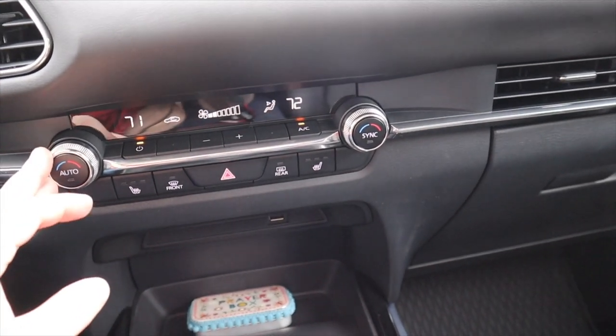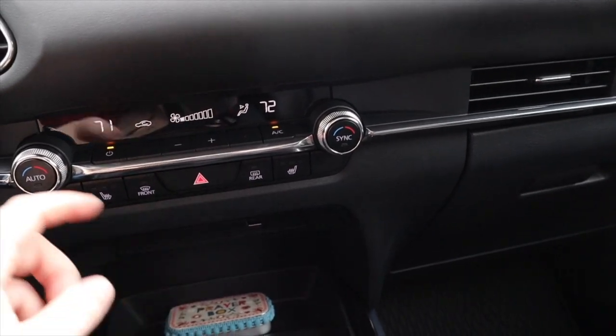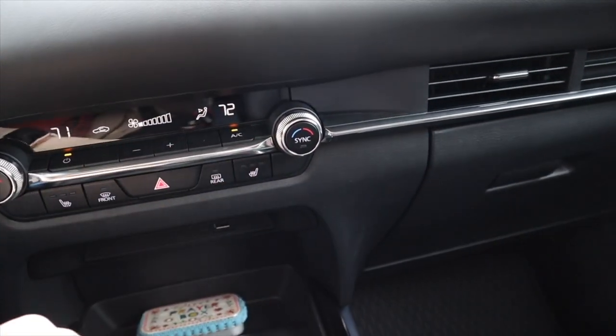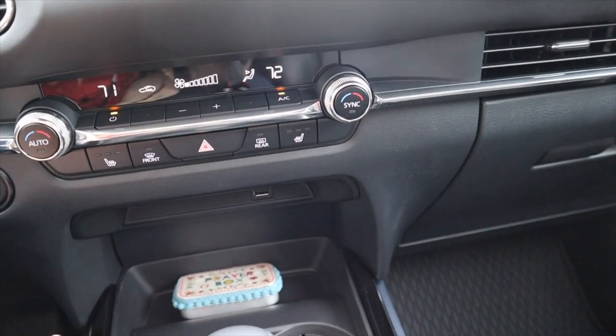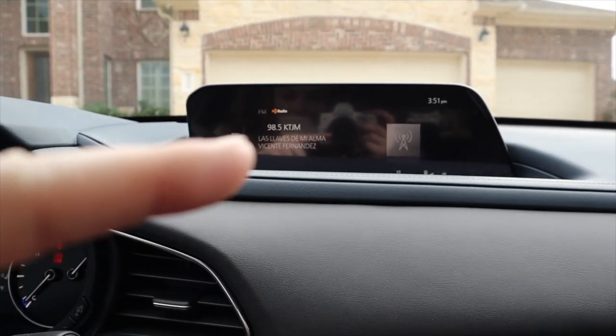Over here we have dual climate control — you can actually turn the air up and down here. We've also got dual climate control on both sides and what I call cedar heaters, apparently they're just called heated seats.